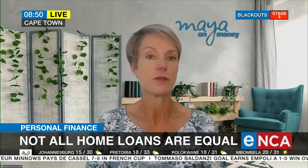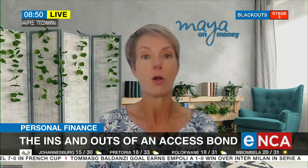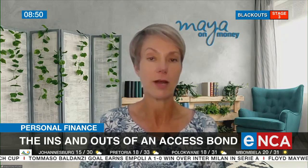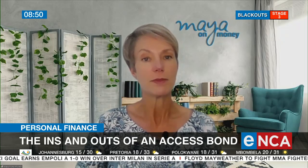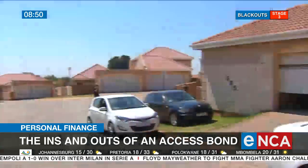But that means your available funds are also decreasing, because effectively they're offsetting that lower installment. So you're not going to be able to take out all of it. If you put in a lump sum of $100,000, you're not necessarily going to get back the whole $100,000, depending on how long the money's been in and how long you've benefited from that lower installment.